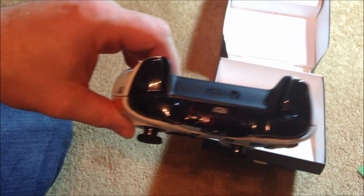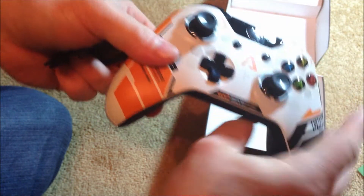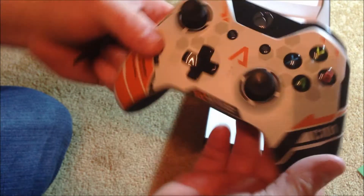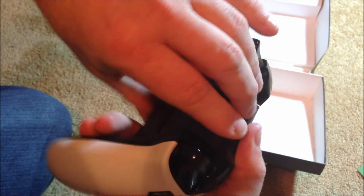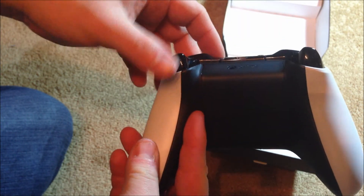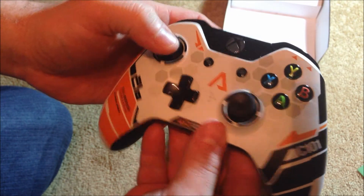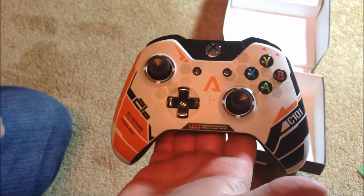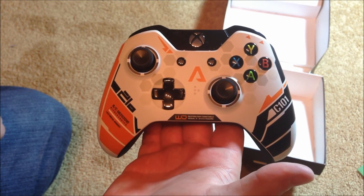So there you go, quick pickups video — not much to it, it's just a controller, but really nice. I think this is the first limited edition controller they've actually released for the Xbox One. There's the Day One, and I'm assuming there's a white one for the employee system they sent out. But yeah, once again guys, I appreciate you watching — thanks a lot.